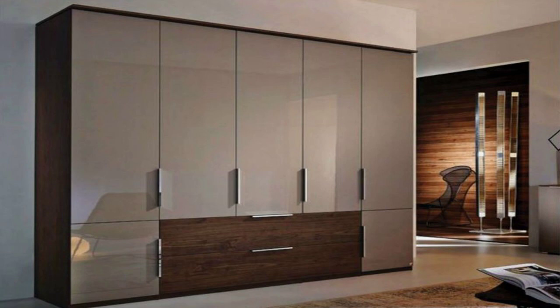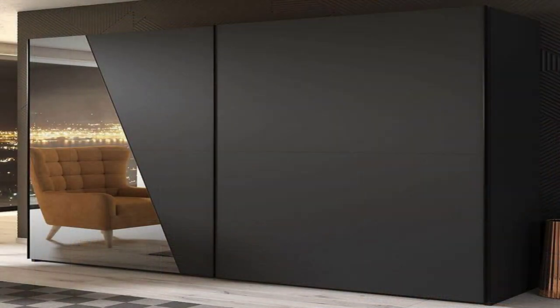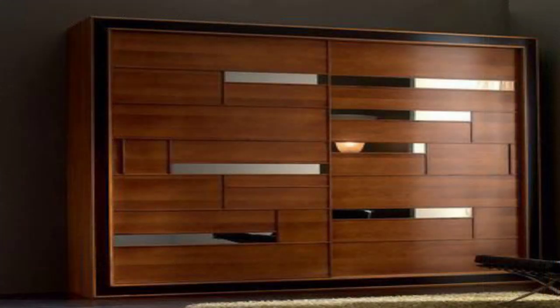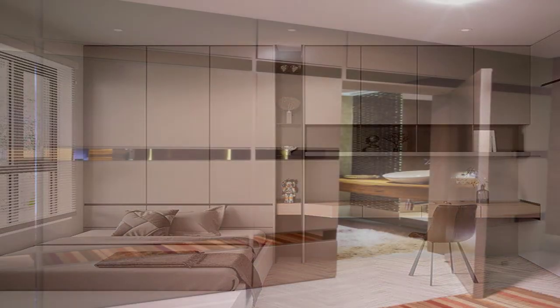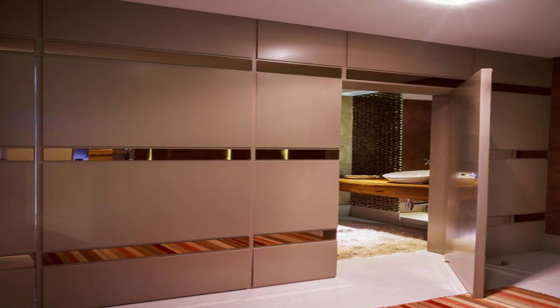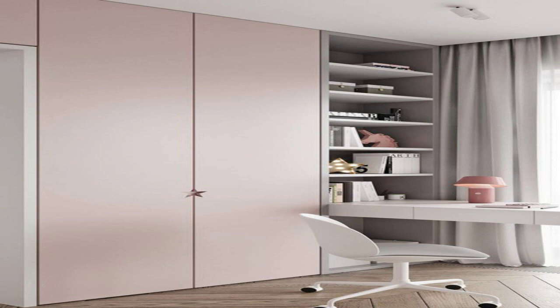Wooden Wardrobe Design with a Chevron Pattern. For that contemporary chevron pattern that works beautifully in modern apartments, wood is a material that gives you the option of self-design. You can choose between different patterns and grain to amp up the look of simple wooden cupboards. We also love how a simple drawer-cum-platform with a stylish mirror companion fits into that niche to function as a dresser.